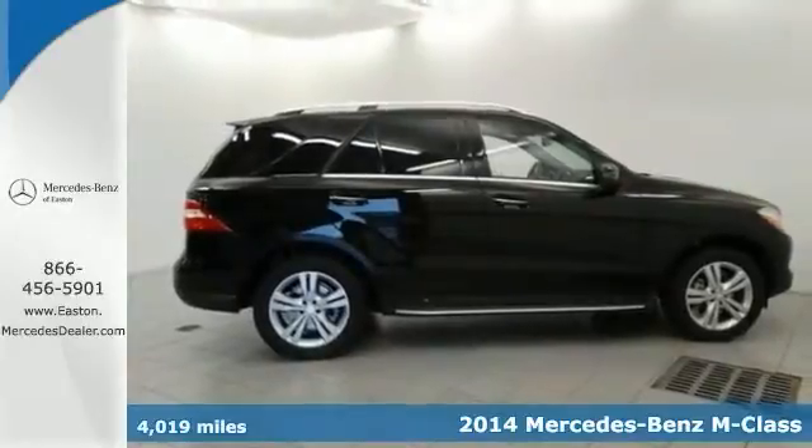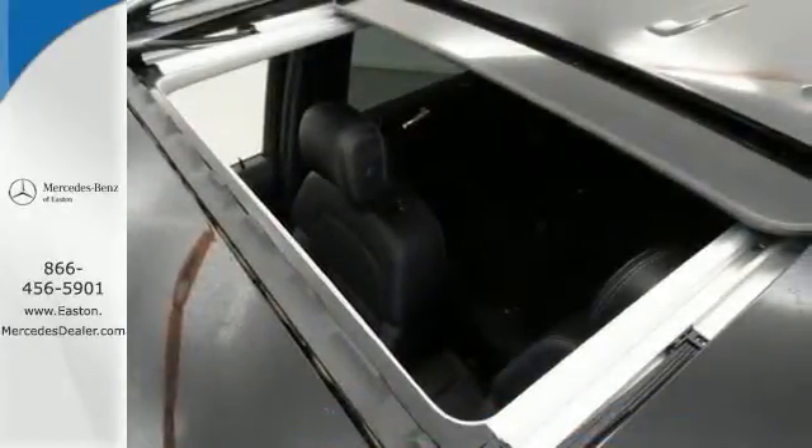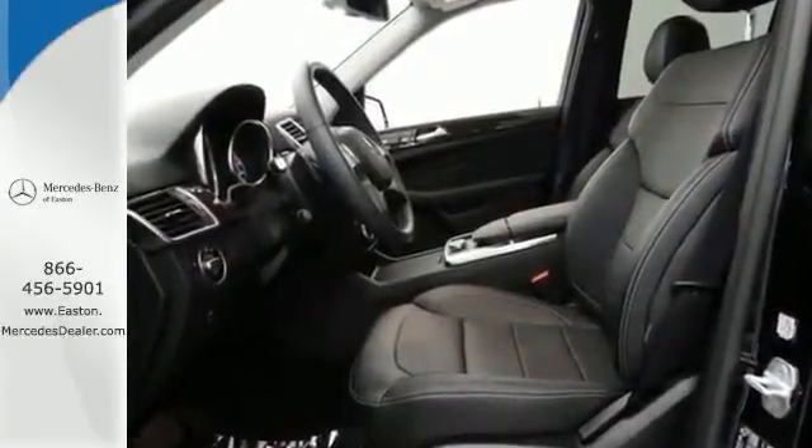This Mercedes comes with a P1 Premium Package. It's nicely equipped. It has the rear view camera, keyless go, the Lane Keeping Assist Package, and the Lane Tracking Package.